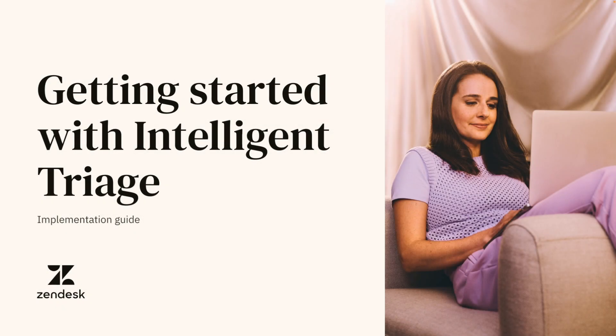Hi, everyone. I'm Megan Watson from the product marketing team at Zendesk. Today, I'm here to talk about how to get started using the foundation of our advanced AI, Intelligent Triage.